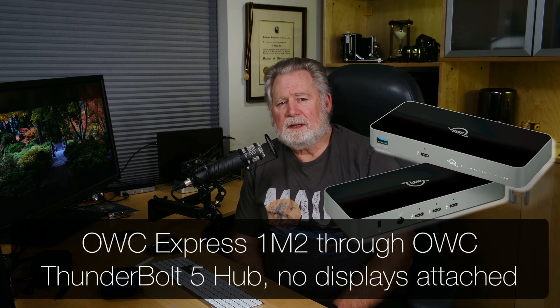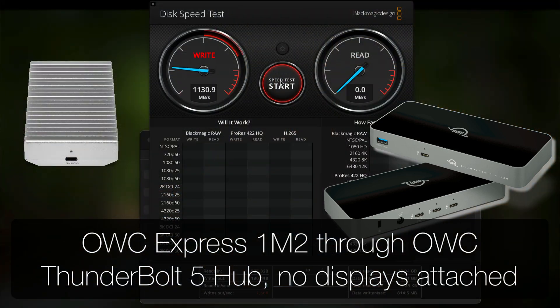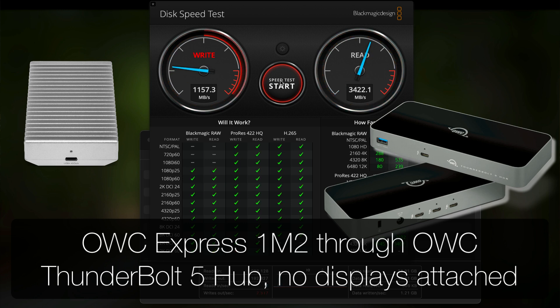I just finished my video for the OWC Thunderbolt 5 hub — it'll be out in a few days. I found it exhibits the exact same problem: the same loss of bandwidth to legacy devices and write speed. This is an OWC 1M2 device connected to an OWC Thunderbolt 5 hub.